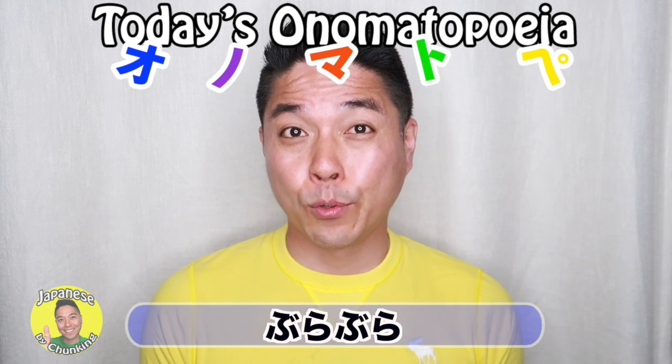Okay, so now you know how to use ぶらぶら. If you have any questions, let me know in the comment section down below. Make sure to give me a thumbs up, and I will see you in the next video. See you later!